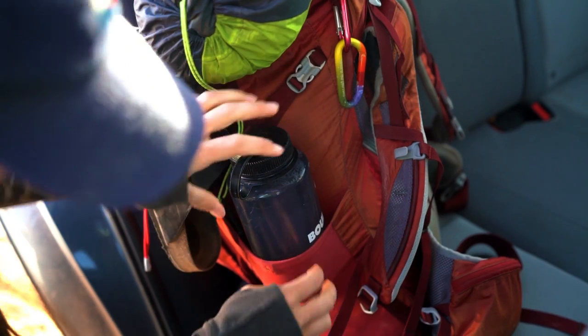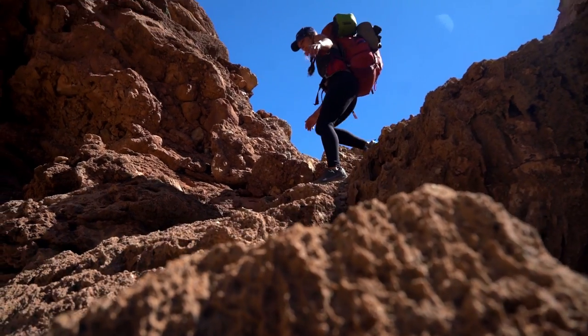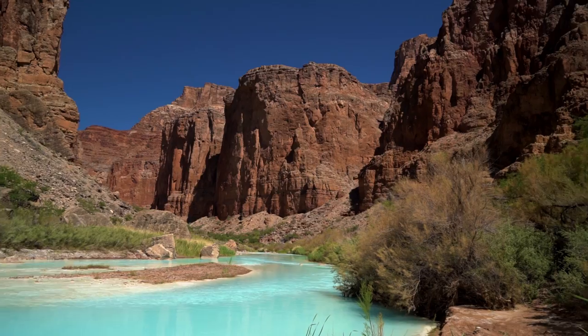We ended up carrying 55-pound bags between all our camera gear, food, water, and camping gear. I'd also add that this trail is probably better visited in spring or fall — summer would just be way too brutal. Both times we did it was in the spring.